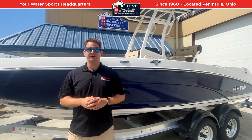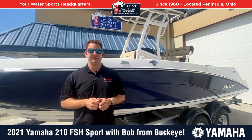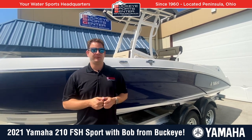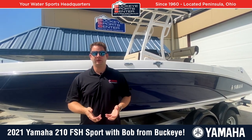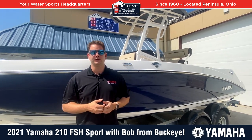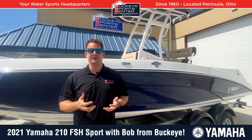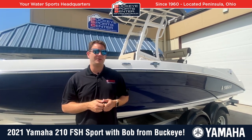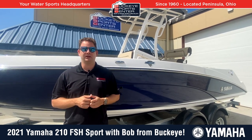Hi everybody, this is Bob from Buckeye Sports Center. I'm excited today to take a look at the 2021 Yamaha 210 FSH Sport. This is a very unique model to the industry — it's a twin-engine jet boat center console, and a very versatile boat. When it was introduced a couple years ago, it actually won Boat of the Year for the industry, which is really cool. There are definitely some things that make this unique and different, so we're going to go over some of that. Let's take a look.